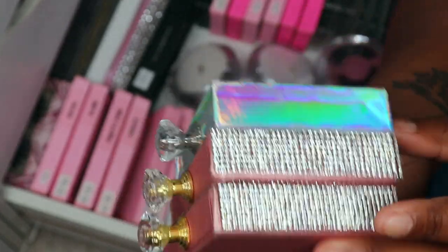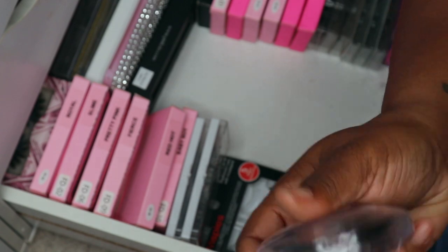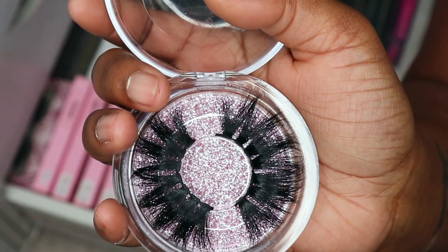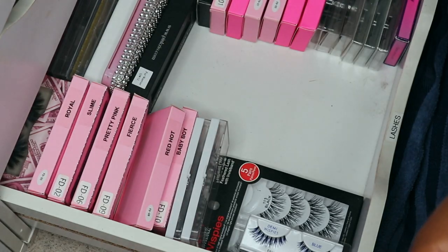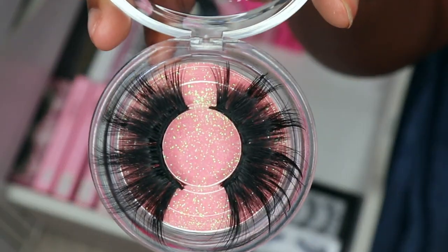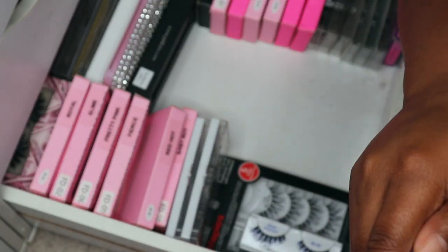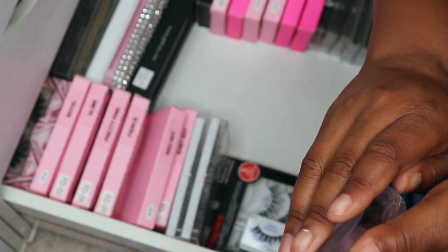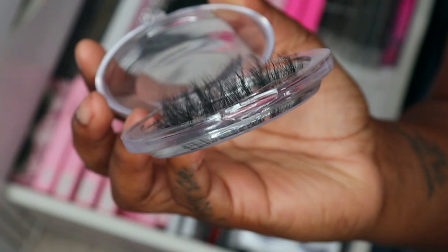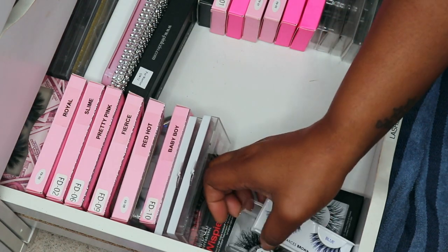Here are some more lashes — this is EO 7. I like the big full lashes from time to time but I don't think I'm gonna keep these. Here is Smile — I think I'm gonna go ahead and pass these. Here is EO 1 — I think I'm gonna keep these. Then here is another long pair — they are super long and pretty but I'm gonna pass. I don't like to keep too many of the big long lashes because I don't wear them that much.